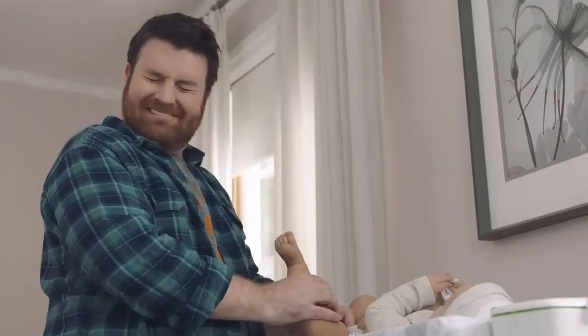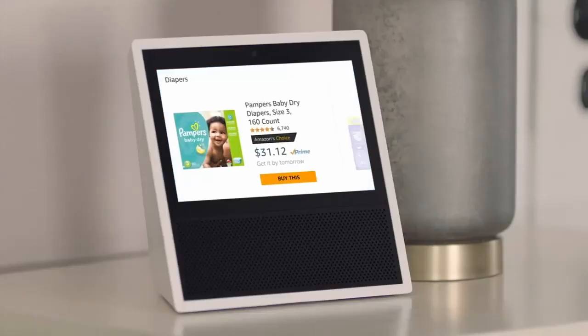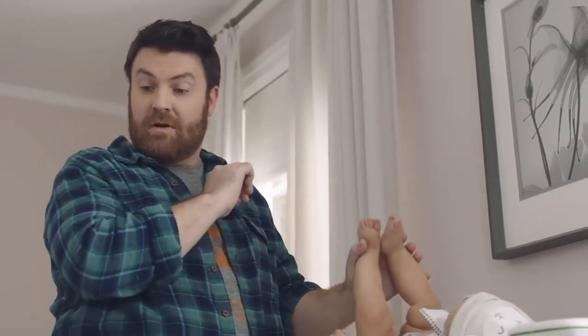For Doug and Jody, having twins has been a handful, but Echo Show helps lighten the load. Alexa, reorder diapers. Your last order was Pampers 160-count. Would you like me to reorder it? Yes. Alexa, order rubber gloves.